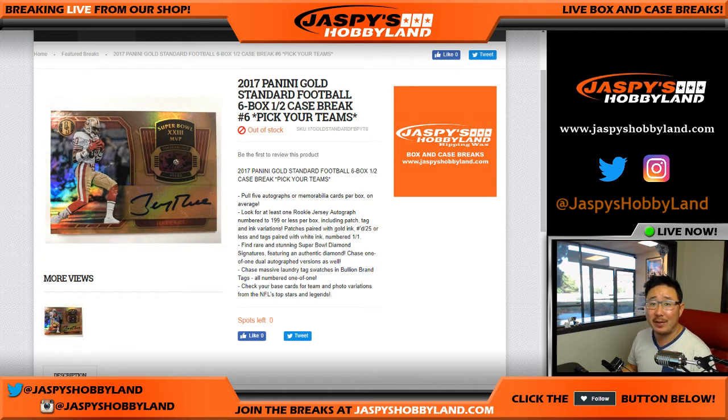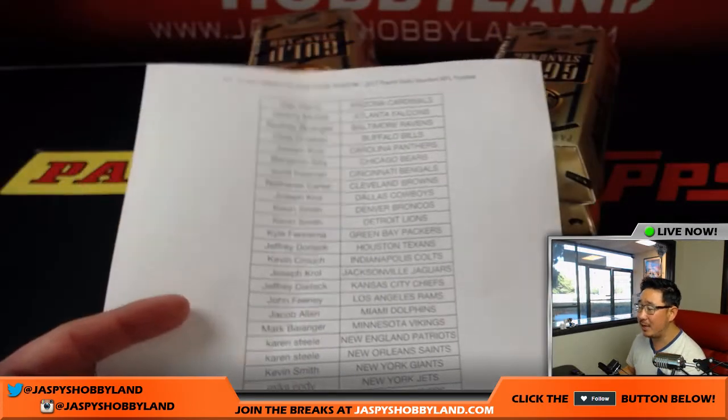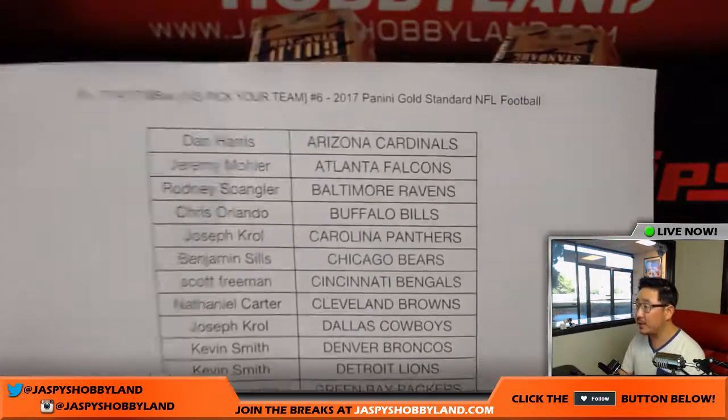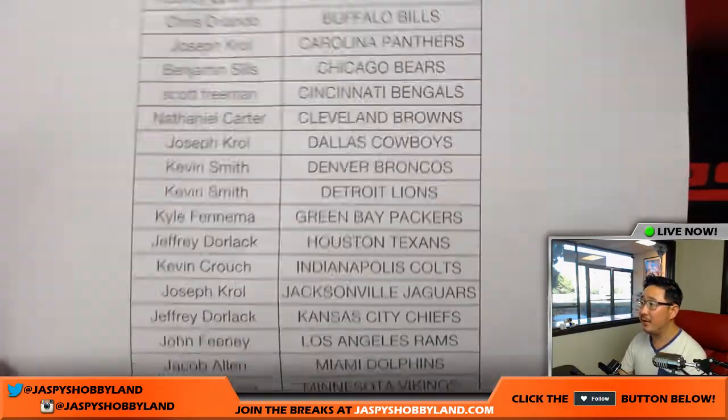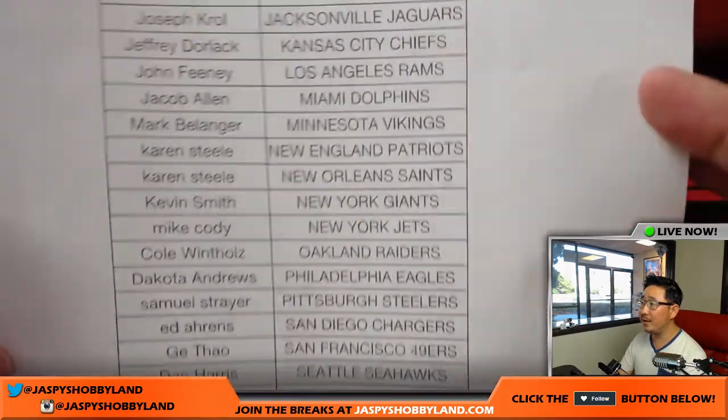Good afternoon, everyone. This is Joe for jazpieshobbyland.com doing the second half of the case of 2017 Panini Gold Standard Football — brand new release, just came out a couple days ago, really nice stuff. This is Pick Your Team number 6 from jazpieshobbyland.com. Thanks for joining us on a Friday night.